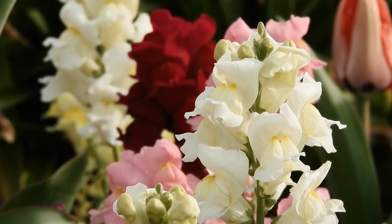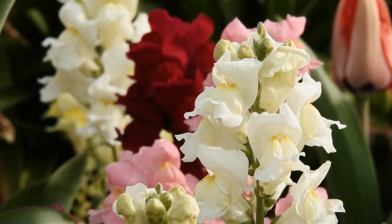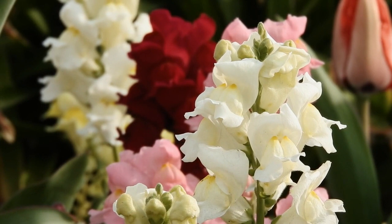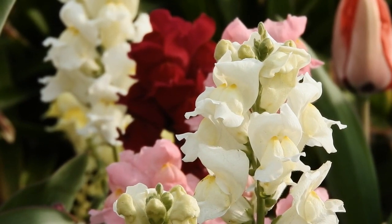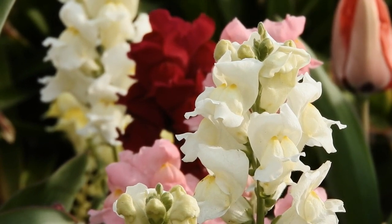As winter whispers its arrival, sow antirrhinum flowers — known as snapdragons — in November and December. These blooms bring a vertical flourish to the garden with their vibrant dragon-shaped flowers, available in a spectrum of colors. Snapdragons add playful elegance to borders and containers and are resilient to cooler temperatures. Sowing their seeds in late fall promises a lively spring garden, transforming your outdoor space into a realm of color and enchantment.